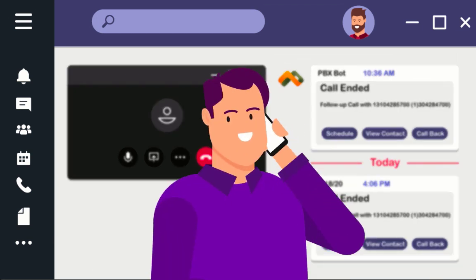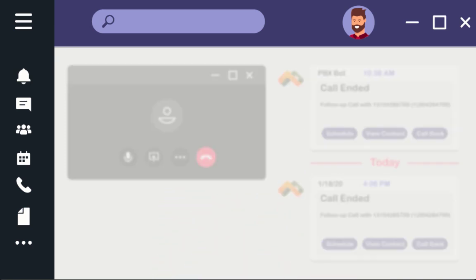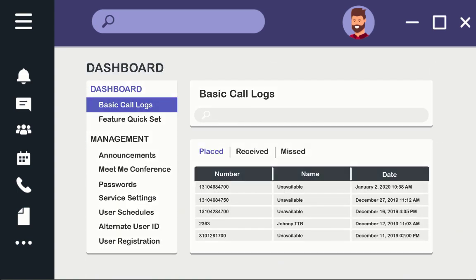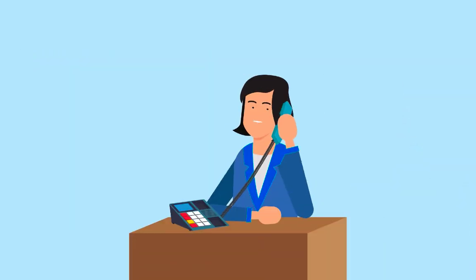With it, they will be able to easily start receiving normal business calls in Teams without changing their current setup. They can use PBX features with soft keys, access their normal web portals, receive voicemail, and of course use the existing phone system like normal.